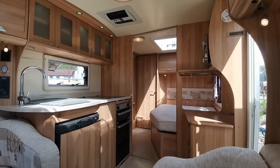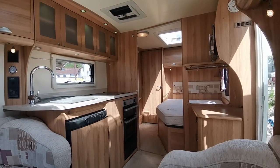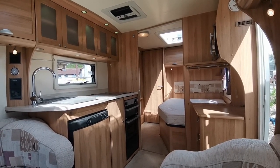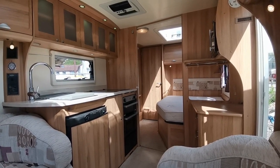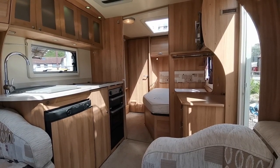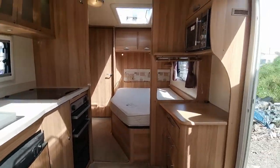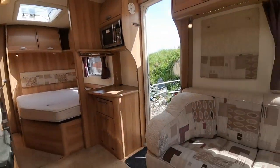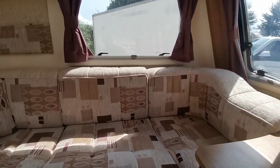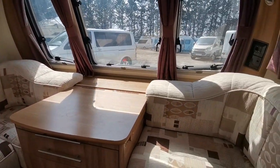The van will come with a fresh habitation check at point of sale. Part exchange is welcome and finance is available, so whether you have an existing caravan, campervan, motorhome, car, or commercial vehicle, we can value them all here for you. No need to go anywhere else — come to us and we'll give you the best available part exchange prices. Finance is also available, we offer a nationwide delivery system and also an online click and collect system. If you'd like to know any more information about this super caravan, please come along and see me at AW Leisure. My name's Paul, thanks very much for your time.